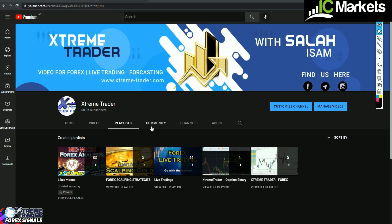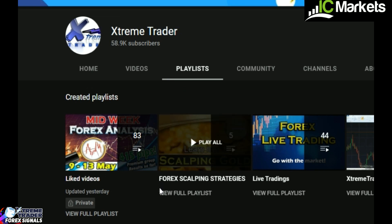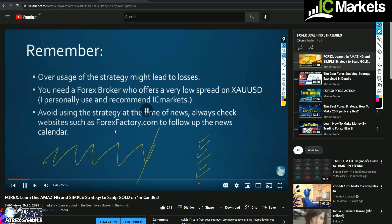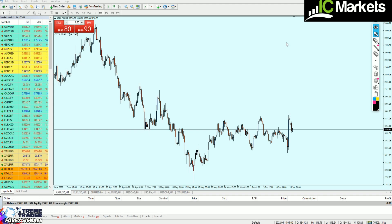Before you watch this video, please make sure to go to my channel and click on Playlists. From the playlist, select Forex Scalping Strategies, click on the Scalping Strategies, and you will find one video called the best Forex Scalping Strategy explained in details along with Forex price action. Please watch these two videos in order to understand the strategy in this live trading video.